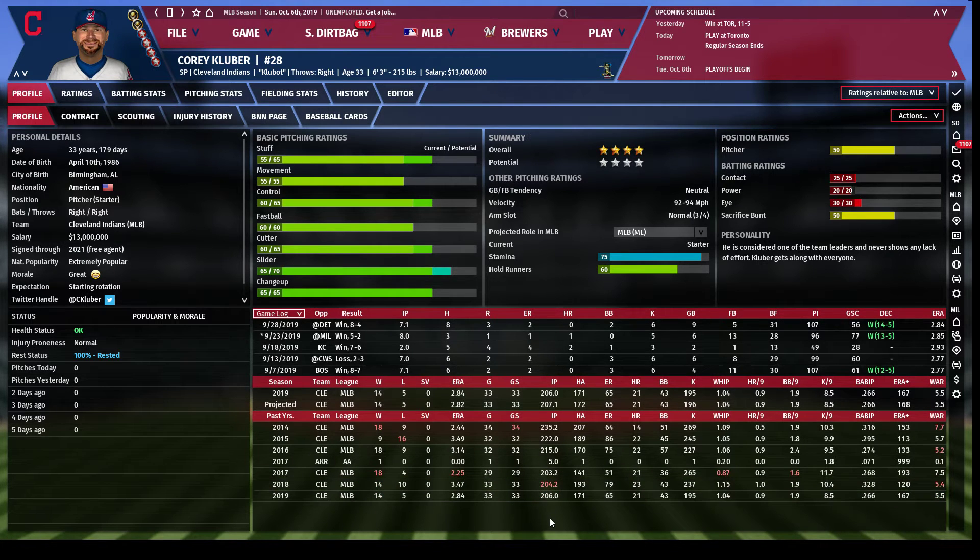ERA is very simply the rate at which you allow earned runs. The average ERA is going to be about 4.5, and anything around three or below is going to be pretty elite. You can see Kluber had a 3.47 in 2018 and 2.84 in 2019 — really good pitching.